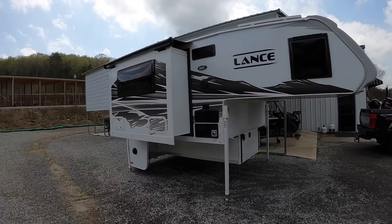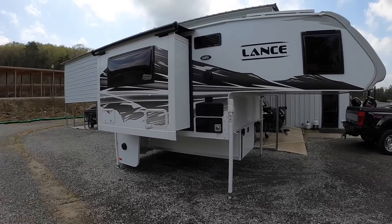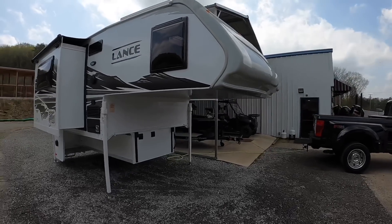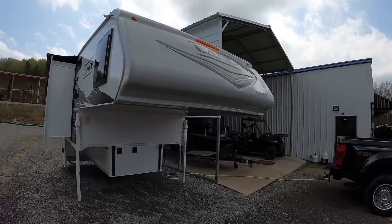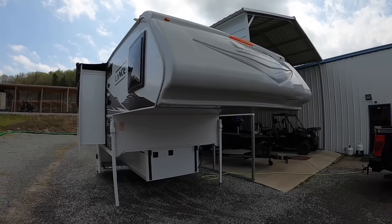These start out weighing 3,064 pounds dry and 3,398 pounds wet, so yes, that's pretty heavy. That's why you need to check your truck's weight capabilities and make sure you've got the right truck to do the job. These start out at $57,199.